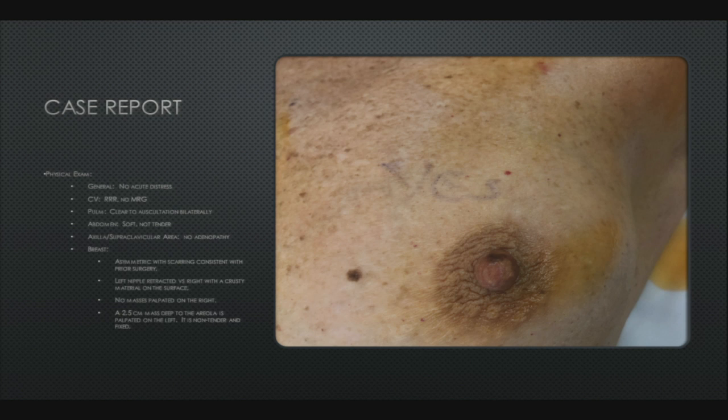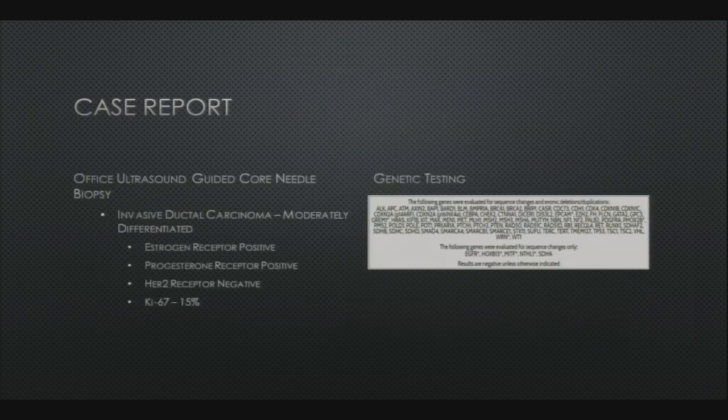His breast was notable for asymmetry with scarring from his prior surgeries. His left nipple was retracted versus the right, with crusty material on the surface. No masses were palpated on the right, and on his left breast you could palpate a 2.5 centimeter mass deep to the areola. There is a picture of his breast — you can't really appreciate the retraction or crusting in this picture as it was taken after he'd been prepped on the OR table, but we can see some of that in subsequent pictures.